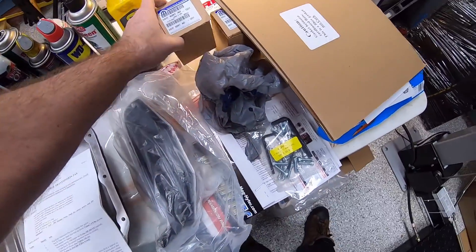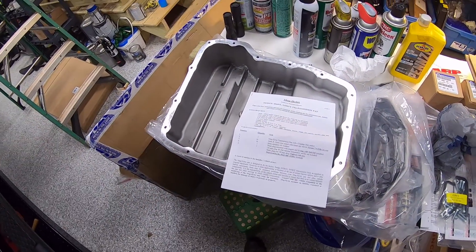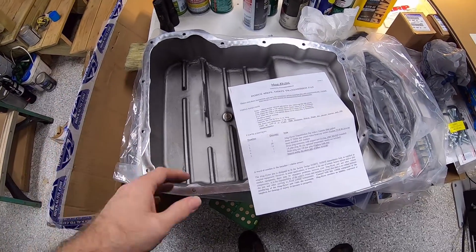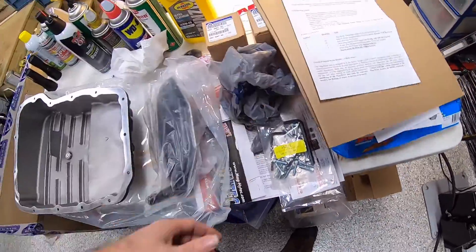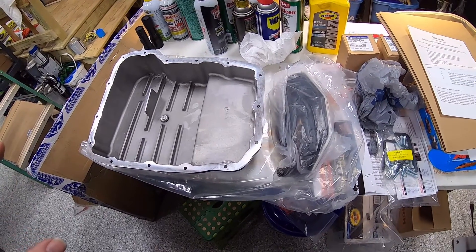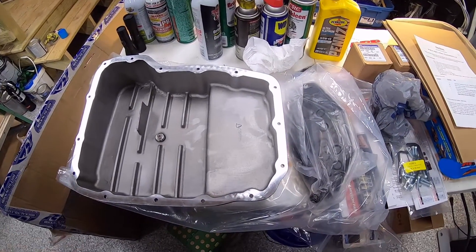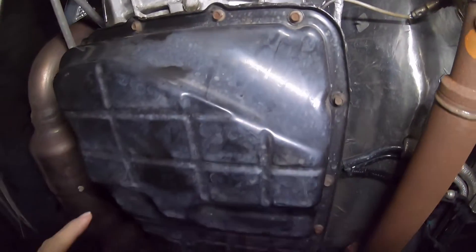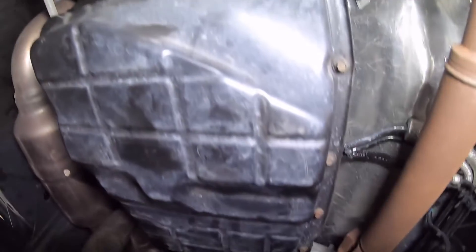The instructions — I had to source this separately — show that the return line from the transmission cooler is where a second inline filter is plumbed in, so this transmission actually has dual filters. Once we're done we'll have a system that dissipates heat more efficiently, has extra fluid capacity, and gets rid of the pan that's starting to leak. I'll pause here, get everything underneath the vehicle prepped, and show you the current factory pan and where the seepage is coming from.